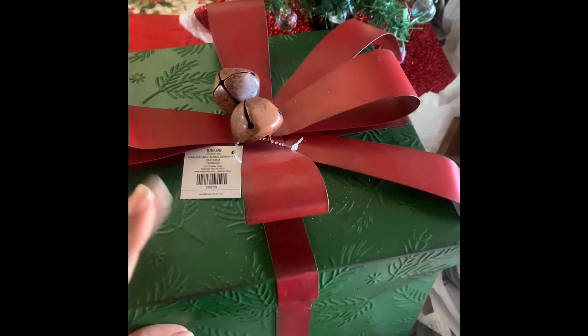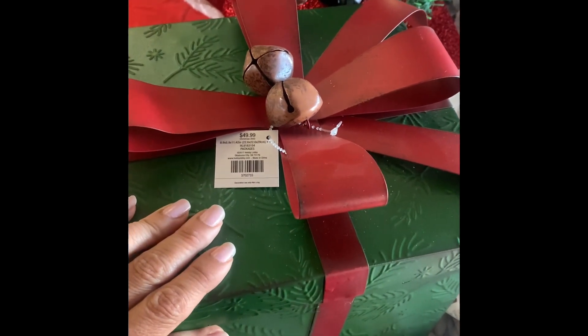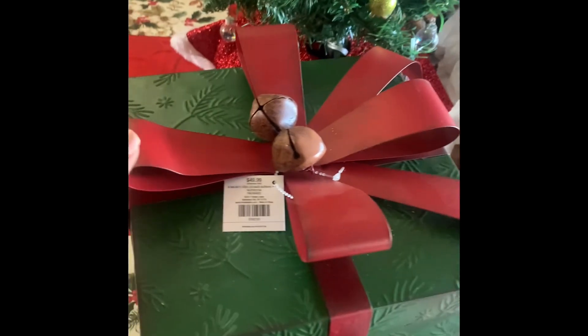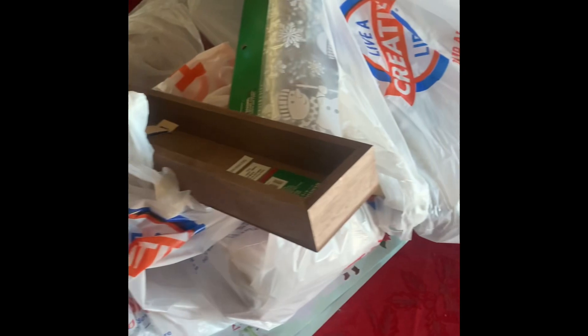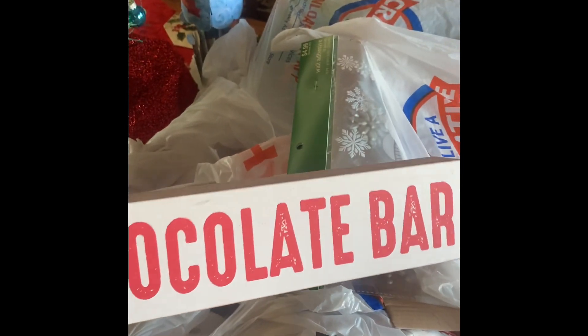Here are my after-Christmas finds. I picked up this box for five dollars, which was originally $49.99. It's a metal box with a metal ribbon — I thought that's really nice. It does open up, and we've got all this stuff for 90% off.